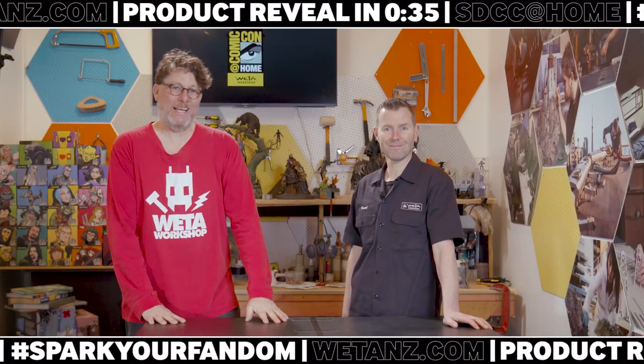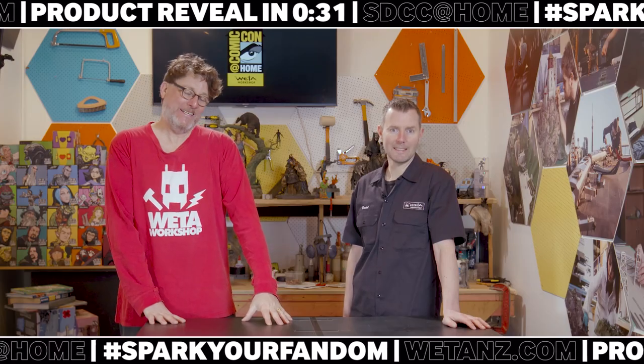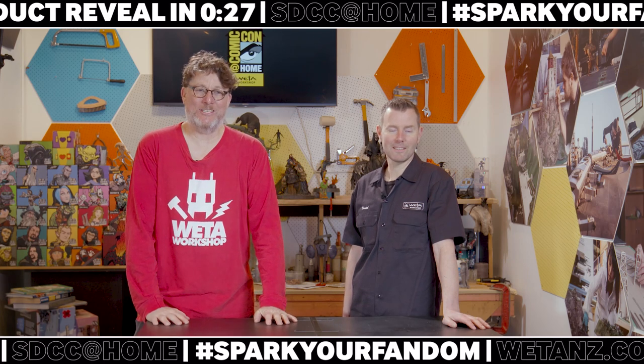Hello everyone, it's Richard Taylor here, and Daniel Faulkner from Weta Workshop, in chilly old Wellington, and we're revealing number four in our master's collection to you today.